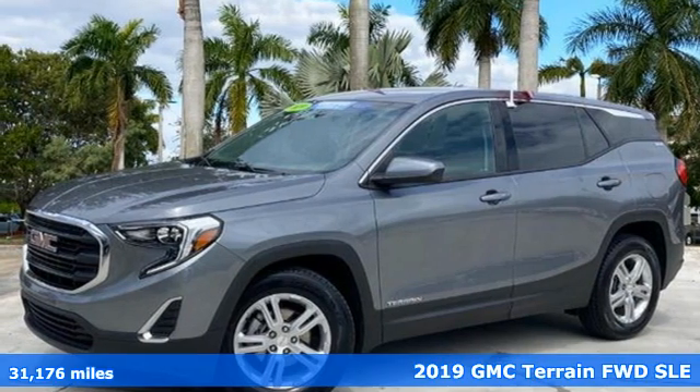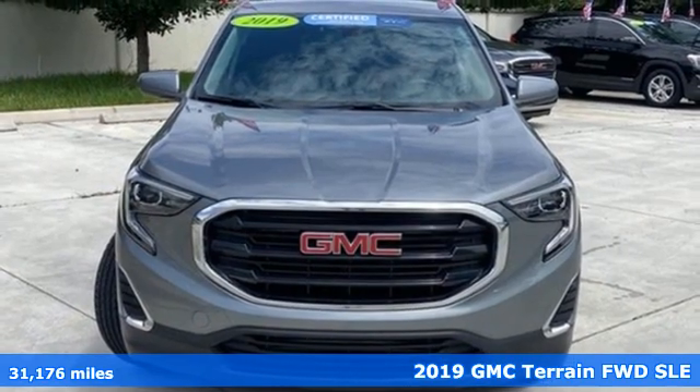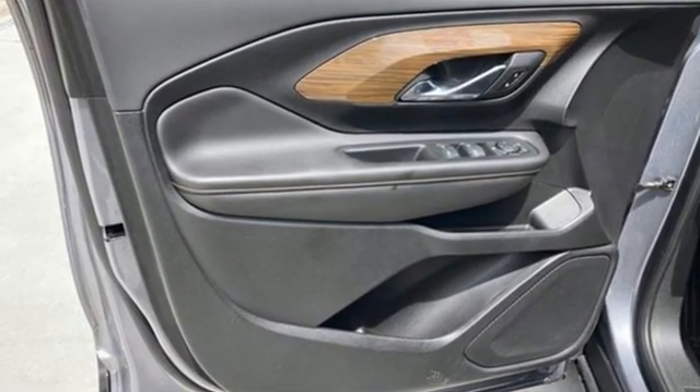Here's a certified 2019 GMC Terrain. This SUV will be the perfect fit for your family with power and efficiency and surprising cargo space. It comes with the features you need and better yet want.